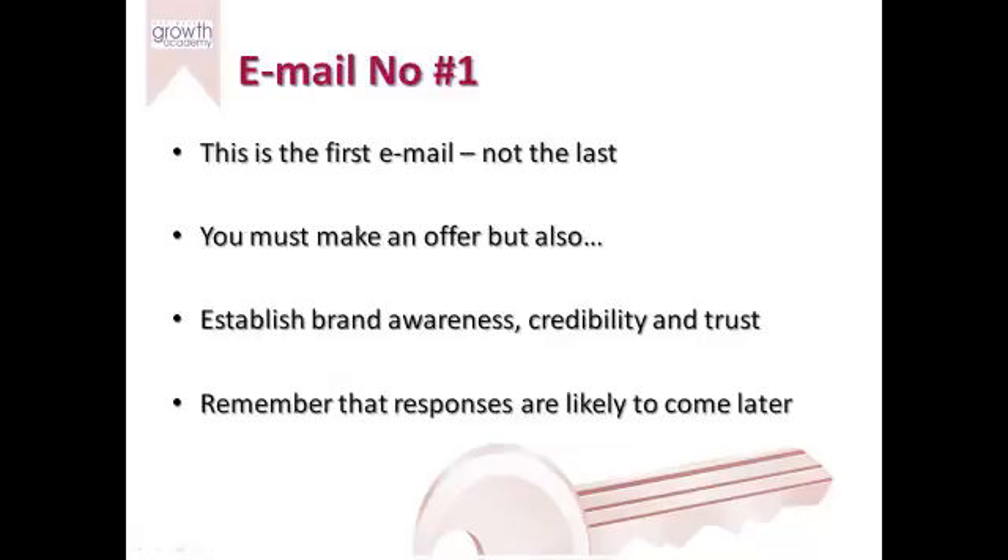The objective therefore is to make them an offer. We always run our marketing based on offers, but also we want to establish brand awareness, credibility and trust. Remembering that responses are likely to come later, we want to introduce our brand, have a credible experience with them, and become a trusted advisor. The combination of these factors will give you an email that works a lot more effectively than just sending somebody an HTML graphical email that doesn't make an offer, doesn't state why to use you, and is of limited effectiveness.